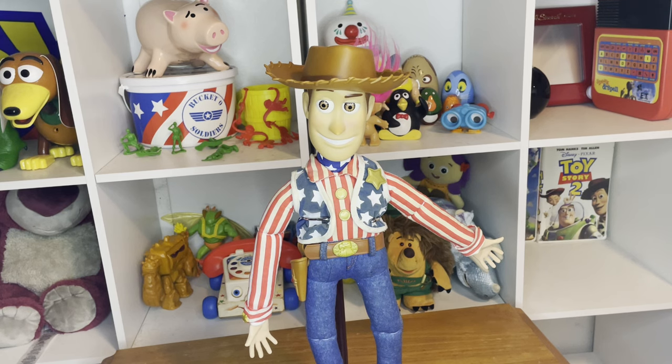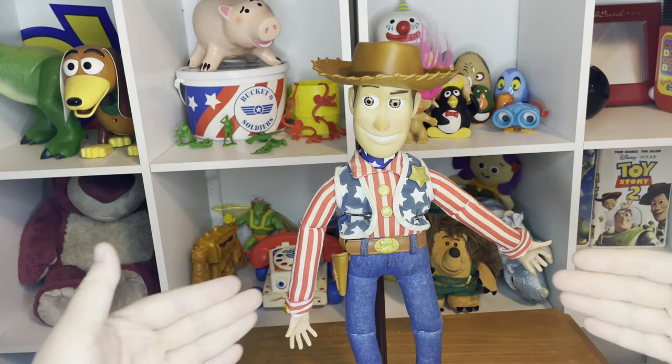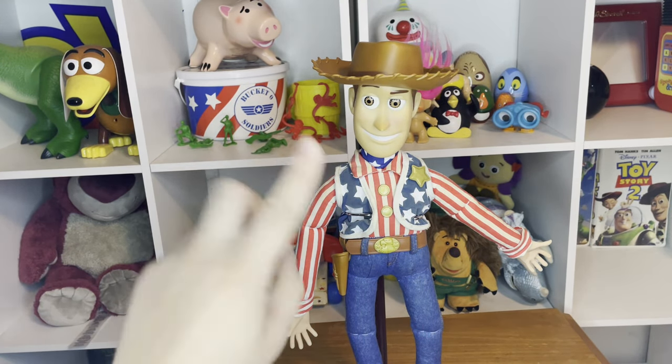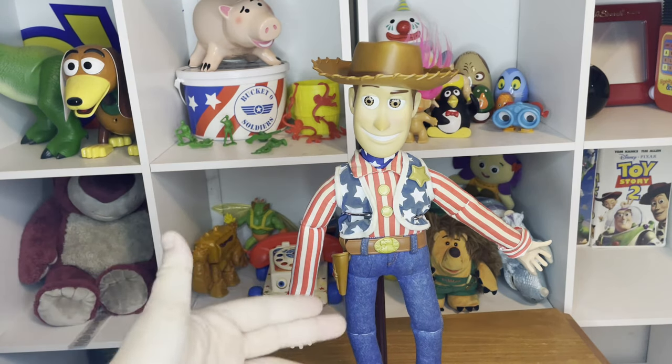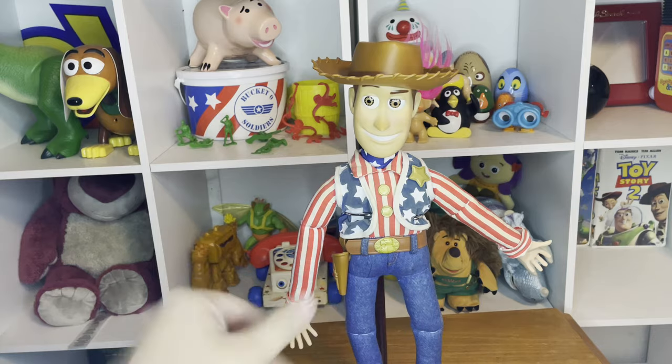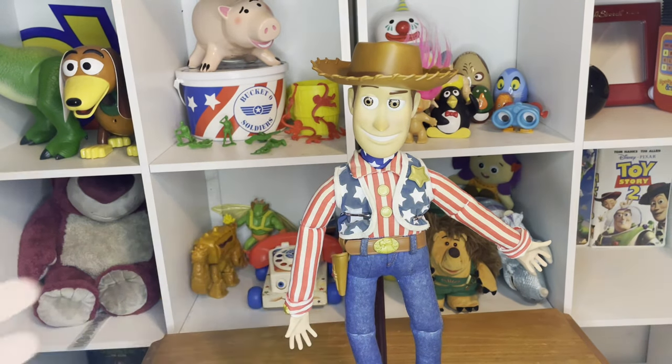Today we are going to be doing a review of the Stars and Stripes Woody — here he is in all his glory. The Stars and Stripes Woody took me a bit of a while to hunt down, and when I finally found one for an agreeable price, it took me an extra week for delivery because he came from all the way in Japan.